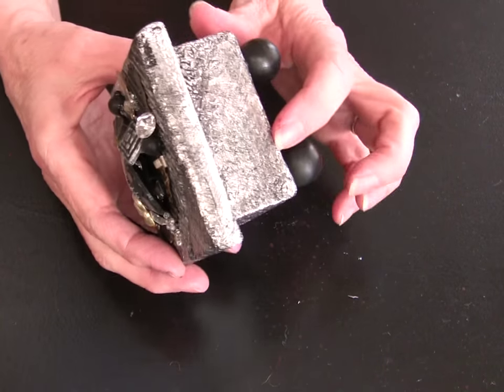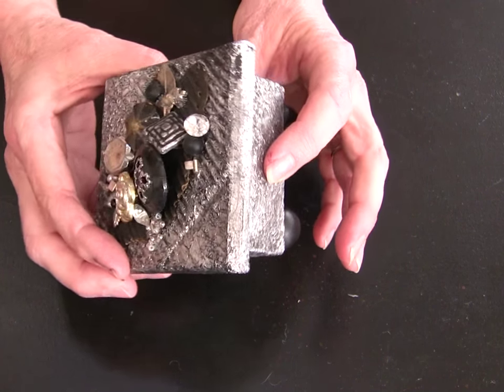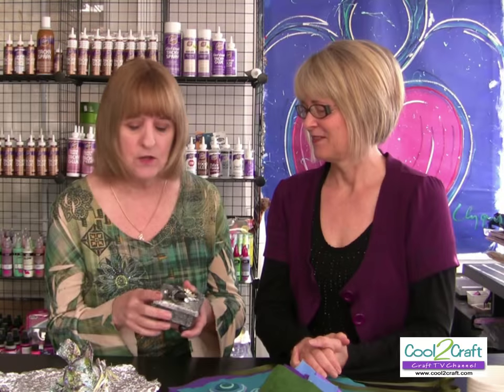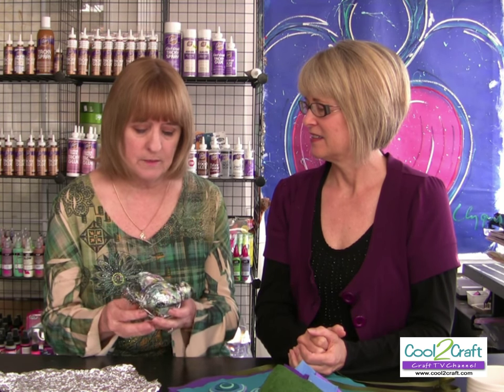We've shown the forge foil technique before — it's an old Aleene's technique where you put aluminum foil onto boxes or cardboard, paint it with black, and you get the look of forged metal. It's a timeless technique. I took it from there and made this really cool bird ornament — it was a surprise even to me when I was working on it.